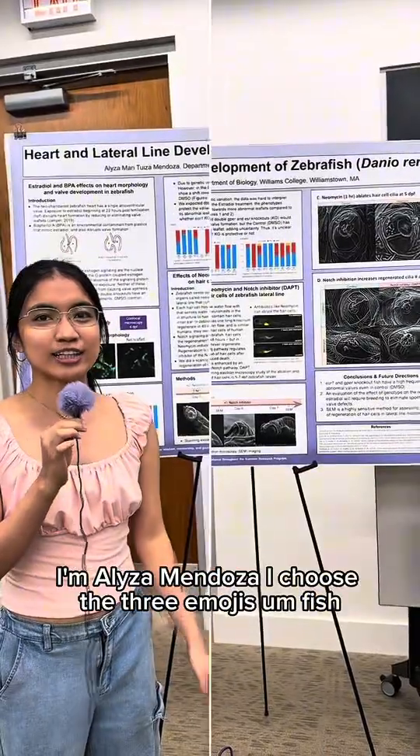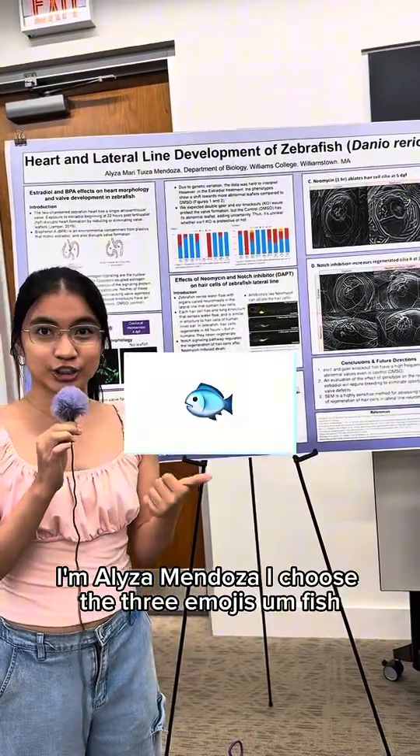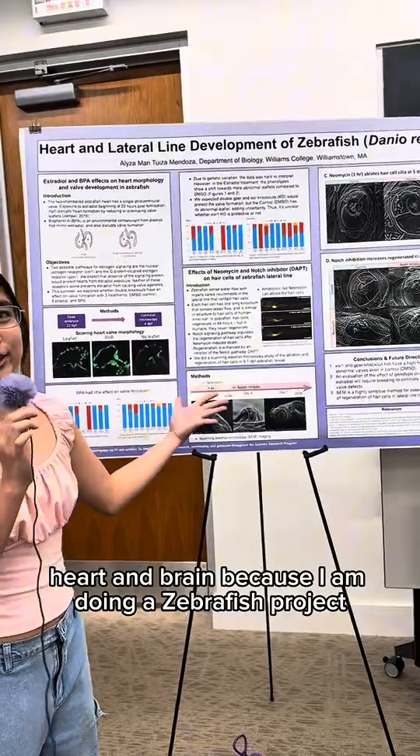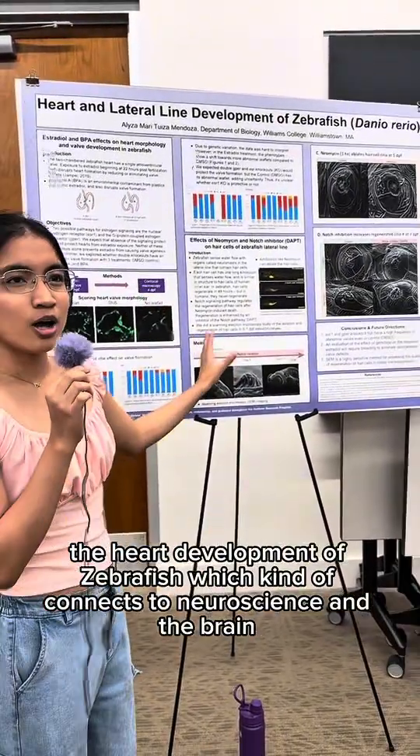I'm Eliza Mendonca. I chose three emojis: fish, heart, and brain, because I am doing a zebrafish project and I worked on the heart development of zebrafish.